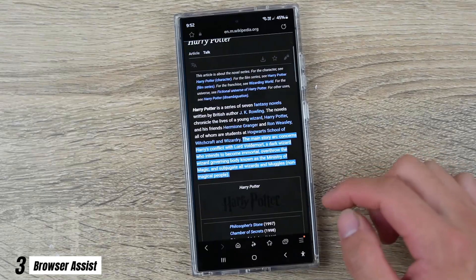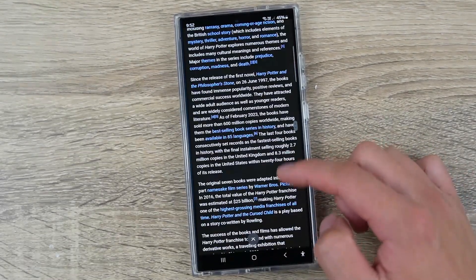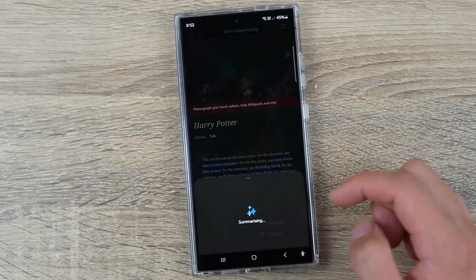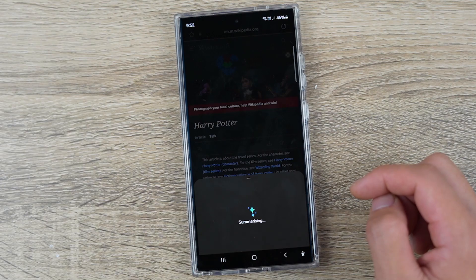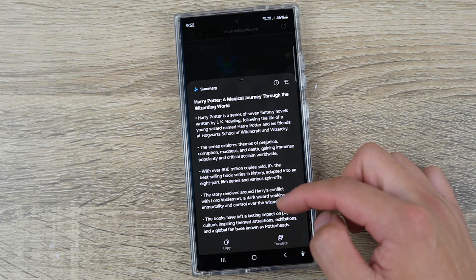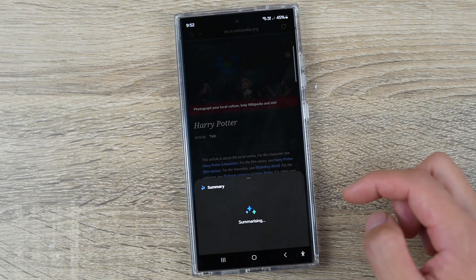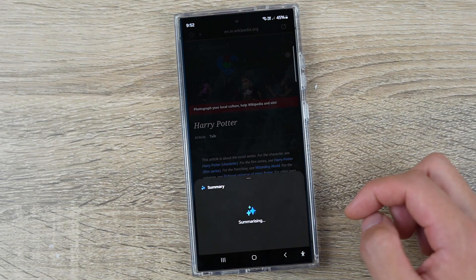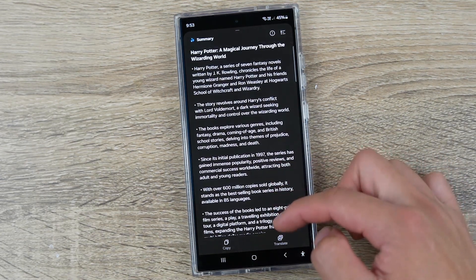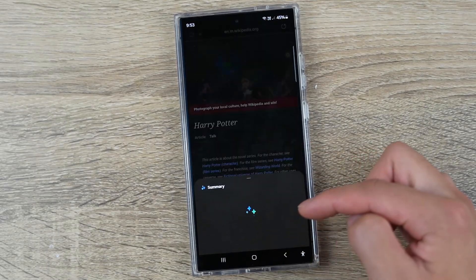Number three, moving on to Galaxy Browser Assist. The Samsung browser contains a new browser assist function which lets you quickly summarize or translate articles. Samsung gets it — we're all busy and there's endless content competing for our attention, so long articles create a huge barrier. Simply press on the star icon to quickly summarize entire web pages, taking away the most crucial points. You can also select from a standard or more detailed summary.